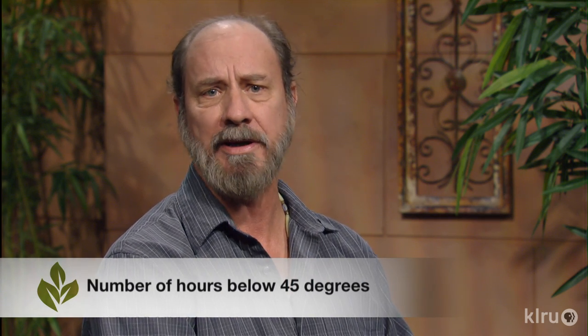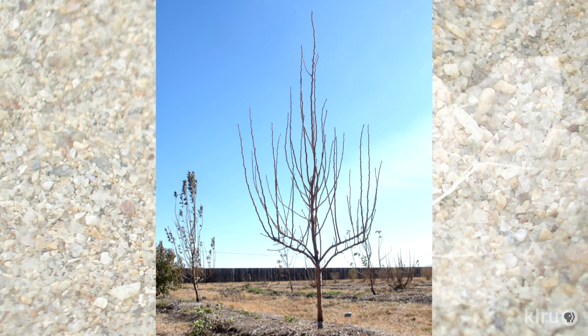We also get questions about chill hours with pears. Most pears adapted to the southern United States are relatively low chilling — 450 to 500 hours is plenty, so we get plenty of chilling in most of our areas. Because they're a little slow to bloom, we rarely get problems with spring frost. As for pollination, the answer is yes — you do need another pear. Two pears that bloom at the same time are ideal for fruit set.